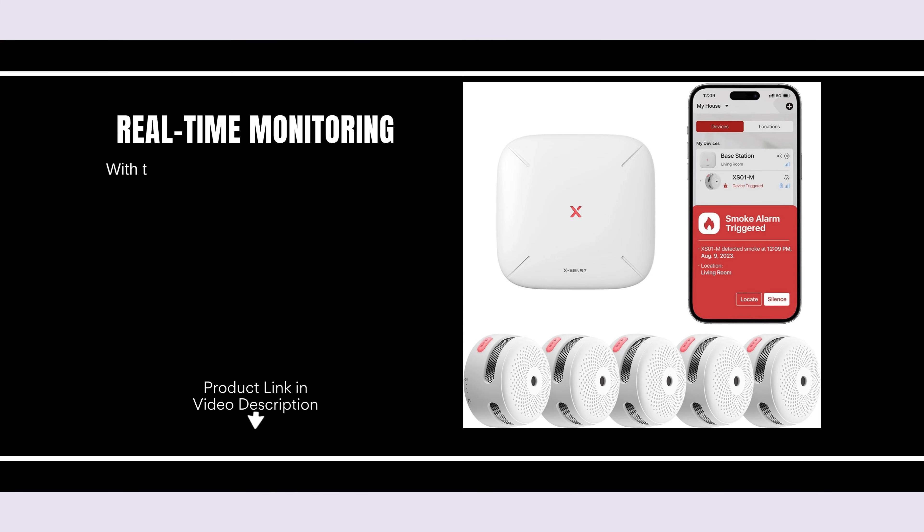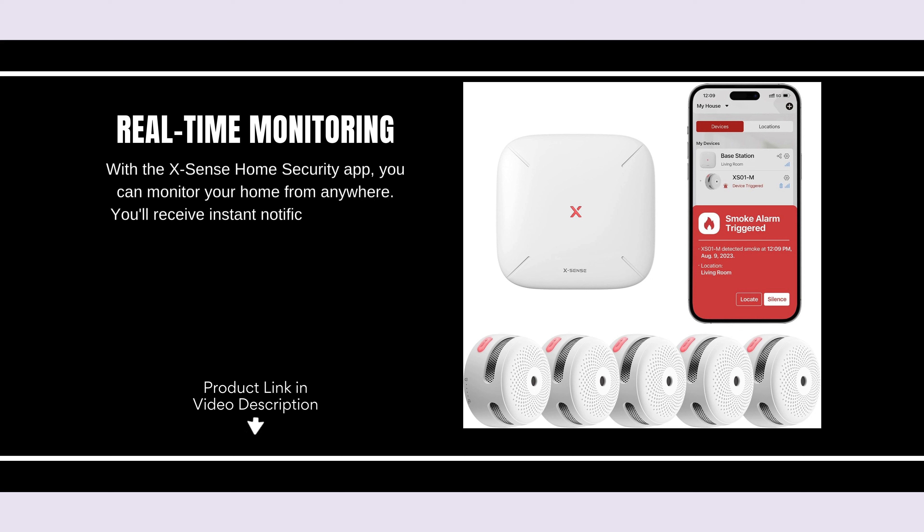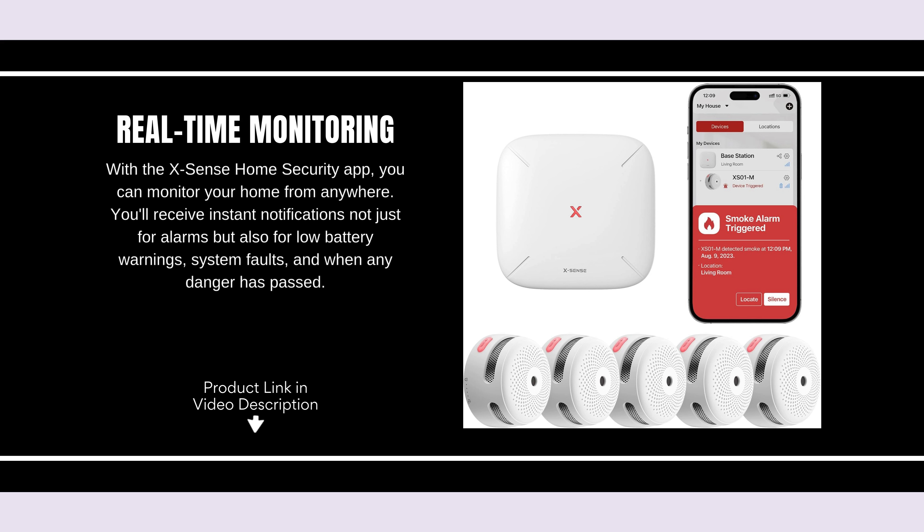Real-time Monitoring. With the X-Sense Home Security app, you can monitor your home from anywhere. You'll receive instant notifications not just for alarms, but also for low battery warnings, system faults, and when any danger has passed.